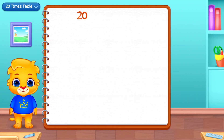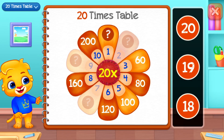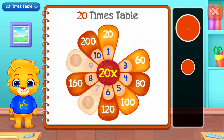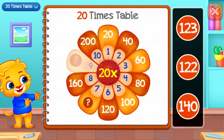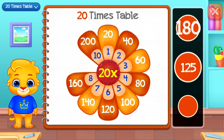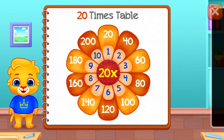Twenty times table. Twenty. Forty! Well done! One hundred! Good job! One hundred and eighty! Whoa!